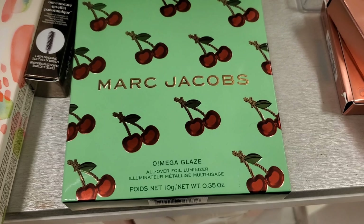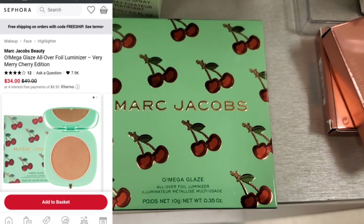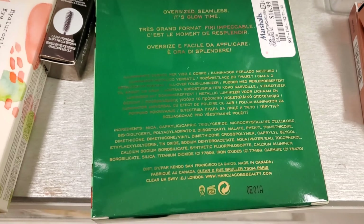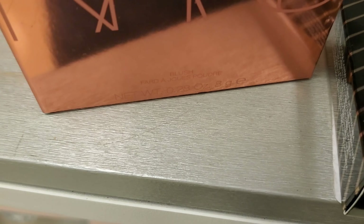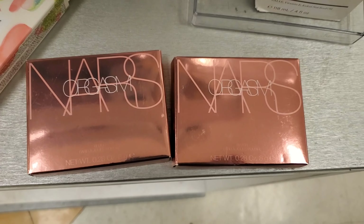This time I found this Marc Jacobs Omega Glaze All Over Foil Luminizer at Marshalls — we found it at TJ Maxx before as well. If you're looking for this, I hope you find it because I found it in a couple of stores now. This is going for $16.99. And they also have a ton of these NARS blushes in the shade Orgasm. These are for $12.99 — I love this packaging, very pretty.